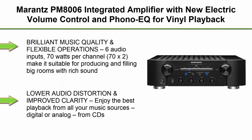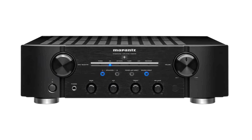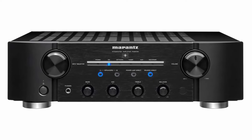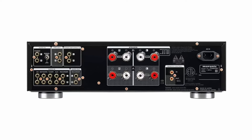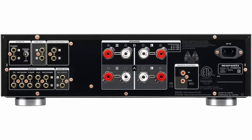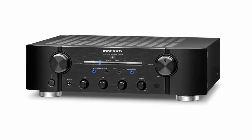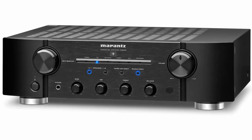Top 6: Marantz PM8006 Integrated Amplifier with new electric volume control and phono EQ for vinyl playback — connect multiple audio sources with flexible configurations for more power to speakers. With 6 audio inputs and 70 watts per channel (70x2), it is suitable for producing and filling big rooms with rich sound, lower audio distortion, and improved clarity. Enjoy the best playback from all your music sources — digital or analog, from CDs to turntables to streaming — with high volume control and Marantz's musical phono EQ stage for detailed sound.